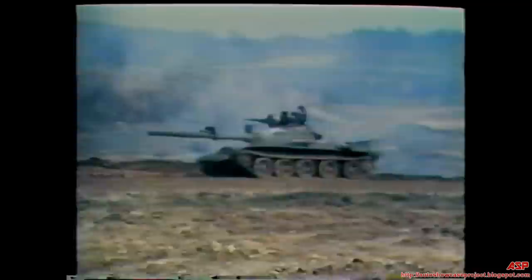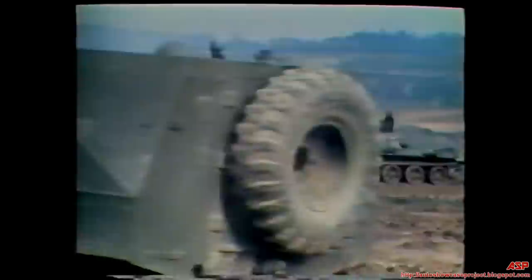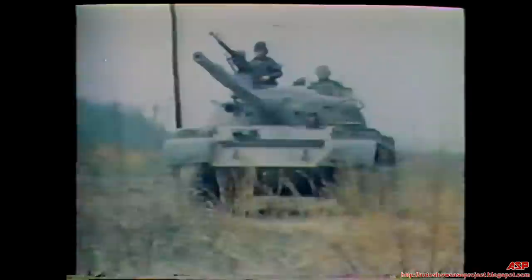Warsaw Pact nations, however, do not consider this a weakness as their tactics stress offense, not defense. The main gun is designed for fast-moving battles characterized by tanks firing on the move or from short halts.